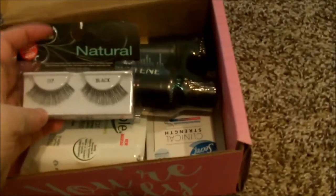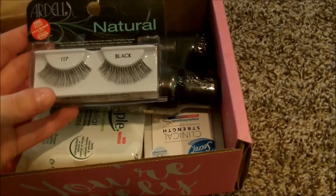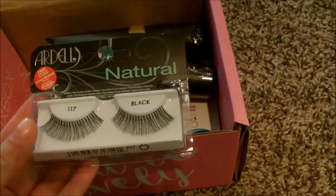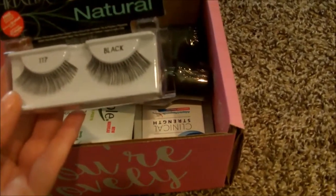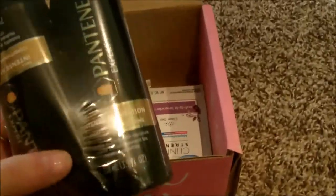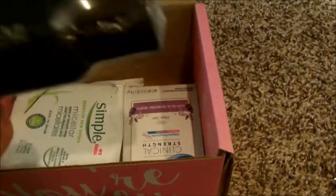The first thing I see are lashes from Ardell — duh, need lashes. These are the Natural 117 from Ardell. I don't know about that style, those are a little crazy to me, but we'll put them on anyway.